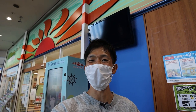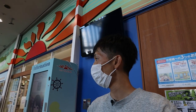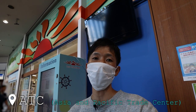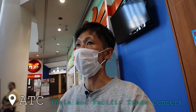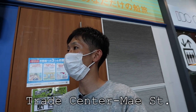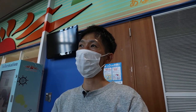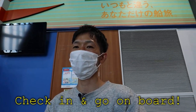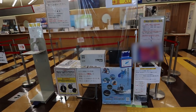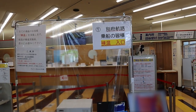We're supposed to check in about 1 hour before departure. About the access: this place is called ATC, which means Asia and Pacific Trade Center. You get off the closest station called Trade Center Mae, which takes you to the ferry terminal. Just to warn you, don't get off at stations like Osaka Southport or ferry terminal station. At the entrance, they check your body temperature and hand sanitizer for COVID-19 prevention measures.